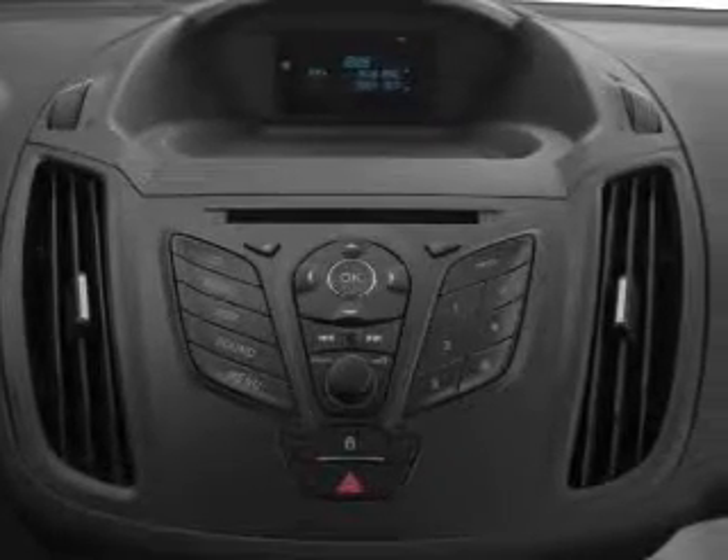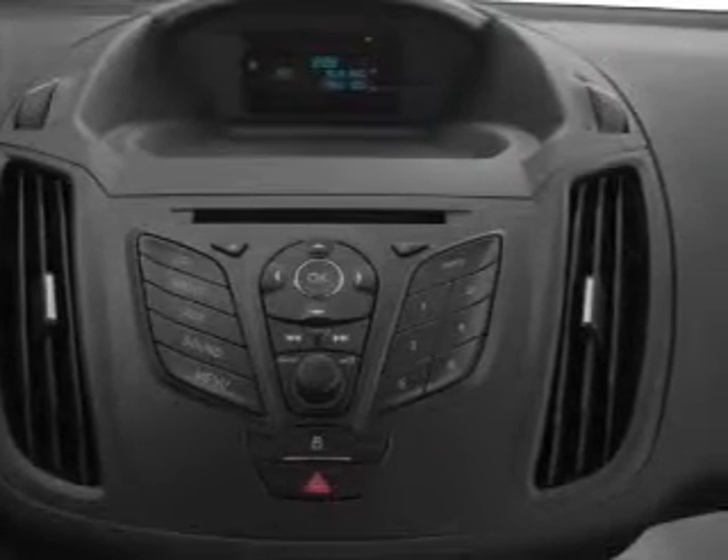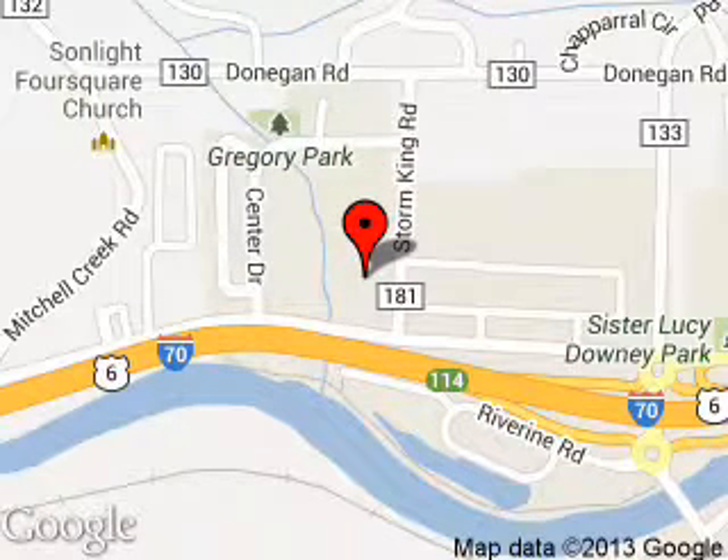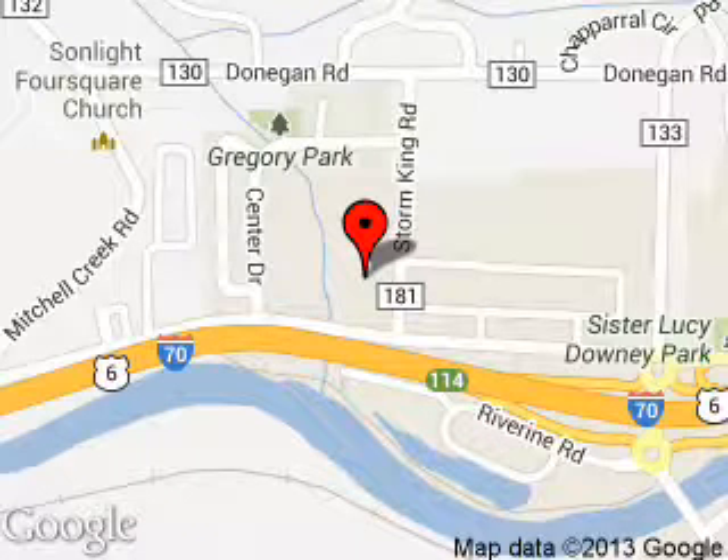Great quality at a great price. Call or click to contact us today. Glenwood Springs Ford is dedicated to doing everything possible to ensure that the experience you have selecting your next vehicle is a pleasant one. We are located at 55 Storm King Road, Glenwood Springs, Colorado 81601.